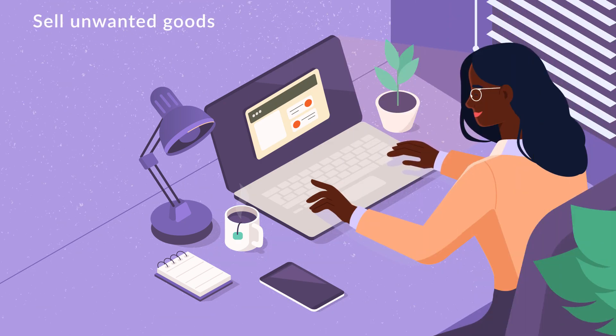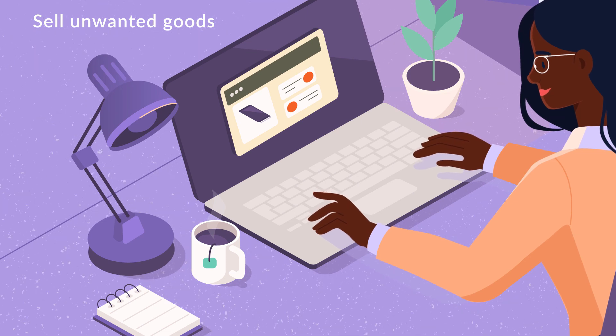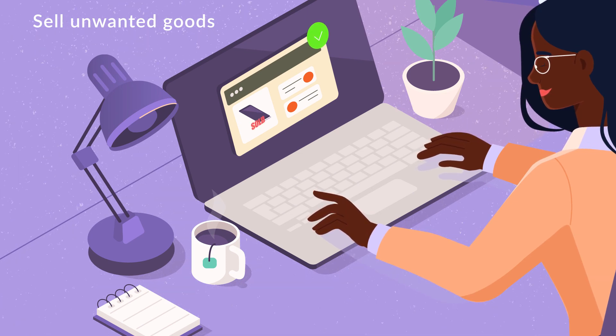Sell unwanted goods. Start by looking around your house and selling the things you don't use. You can place ads for free online on platforms like Gumtree.